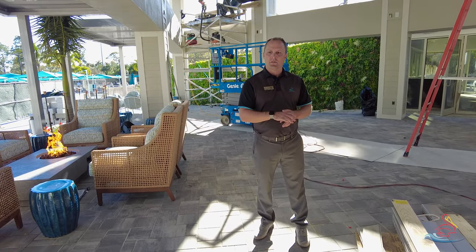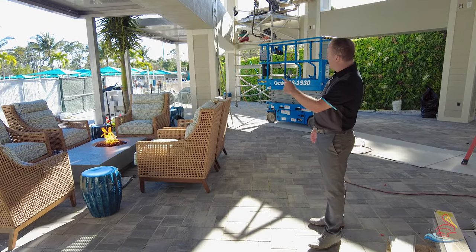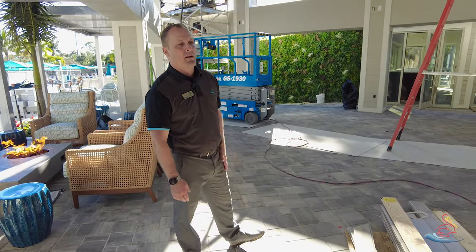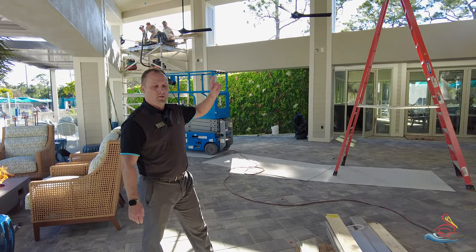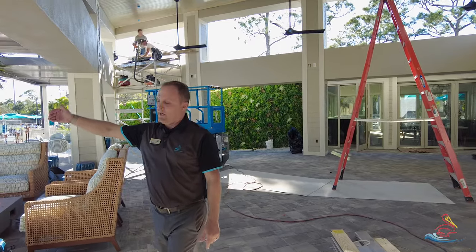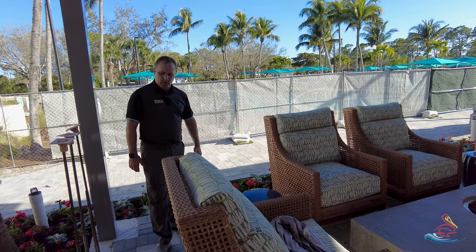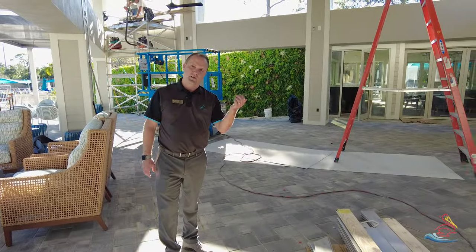We'll start working through the punch list — three fire pits just as discussed, railing around the sides and on the ramp as well. TVs are going up tomorrow, so there are four TVs in this area. The sun louvers are going in there, and on the pergola side there are sun shades that drop down if the sun's coming in, so we do have shade capability in this area as well. Let's go inside and show you what's going on in there.